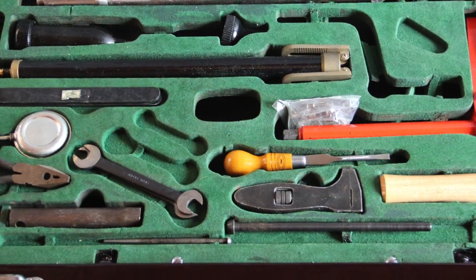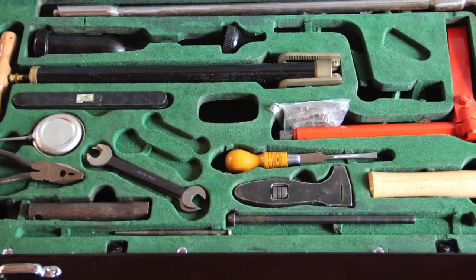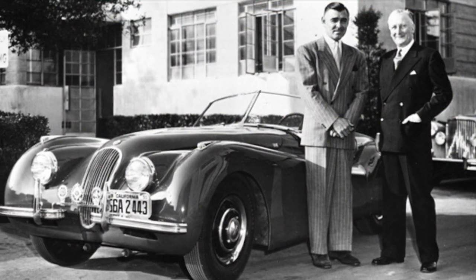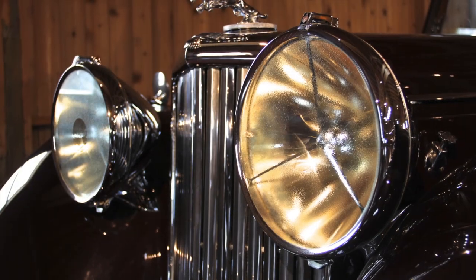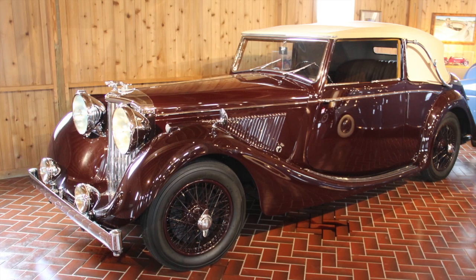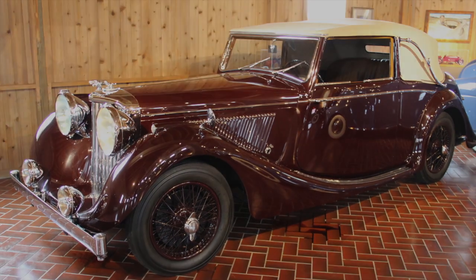By 1948, Jaguar was moving forward with the introduction of their landmark XK120 Roadster that would propel the company to worldwide acclaim in the 1950s, making this 1948 Mark IV drophead coupe the last Jaguar model recognized as a full classic by the Classic Car Club of America.